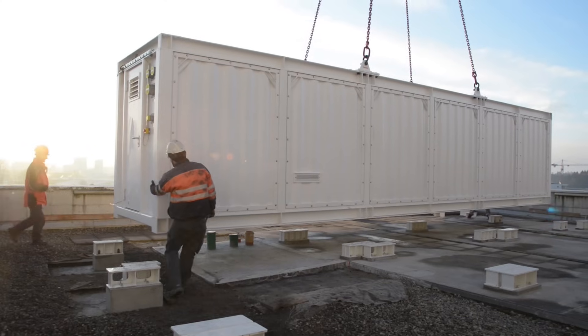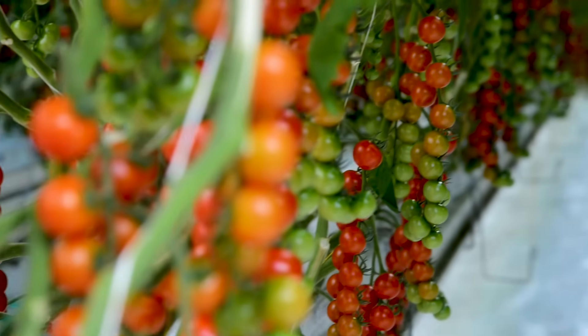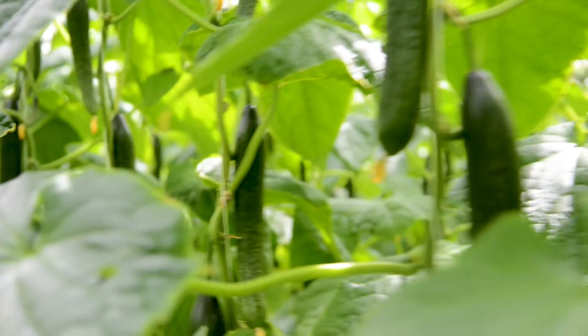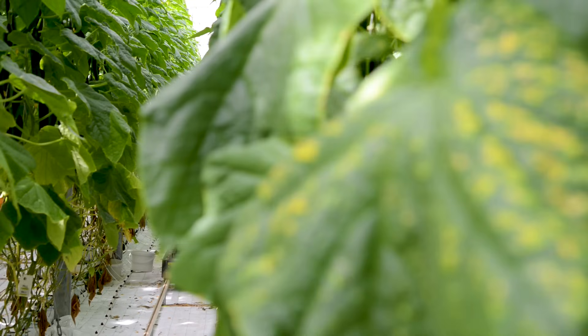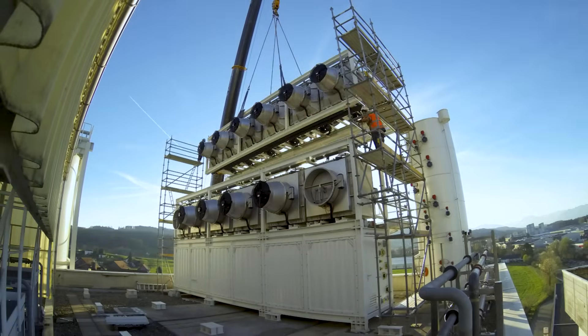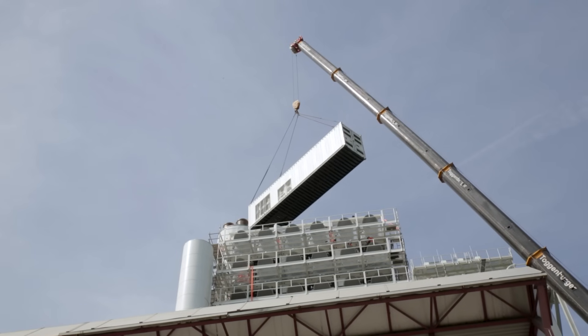Climeworks is building the worldwide first commercial direct air capture plant. It's the first one to serve CO2 to a customer. The plant will be located next to a greenhouse here in the vicinity of Zurich, and we will supply the CO2 to the greenhouse operator to fertilize the plants, because they grow better when there is a lot of CO2 around. The plant also sits next to a waste incineration plant directly next door, and from this plant we obtain heat and electricity to run our facility. The plant will deliver around 900 tons of CO2 per year to the greenhouse, which is supposed to increase the crop yield by around 20 to 30 percent.